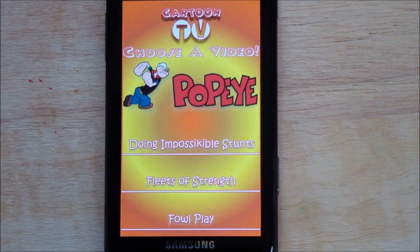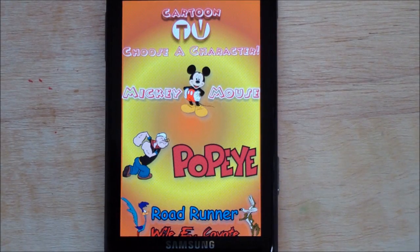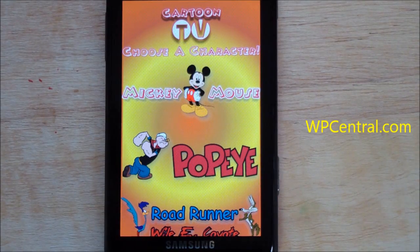There's no settings or anything, and there's really nothing to set up. It's pretty straightforward, and in this case I highly recommend the app. Like I said, there's a free trial — you want to give it a try on the marketplace. It's called Cartoon TV. Take care.